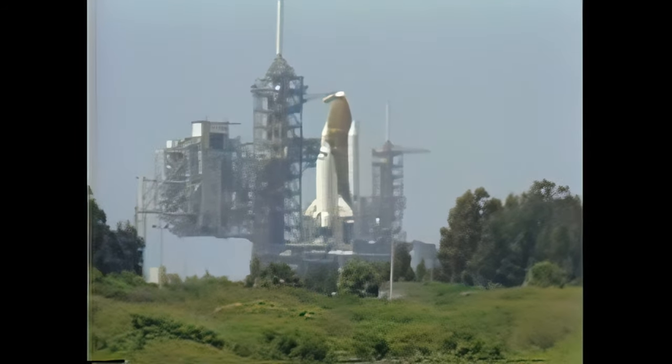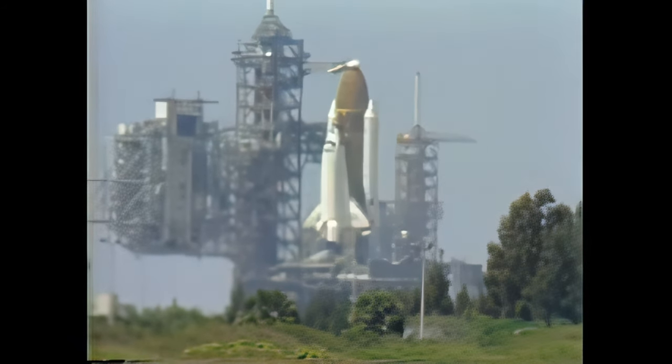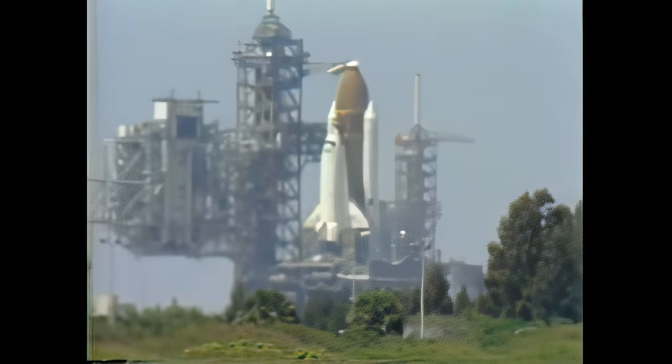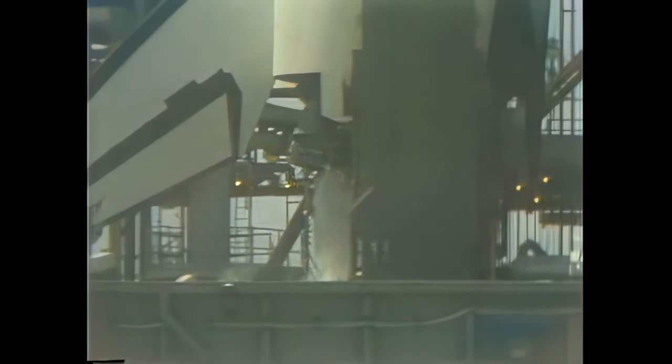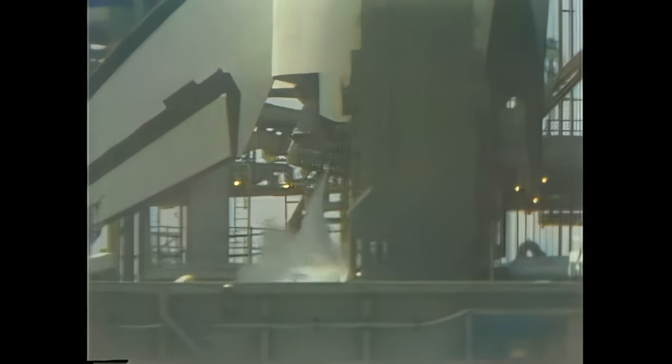The astronauts have closed their visors. T minus four minutes, 30 seconds and counting. The firing circuit for the solid rocket booster's ignition and range safety destruct devices has been armed by a ground launch sequencer command, accomplished by a motor driven switch called an arm and safe device. The system is then inhibited to prevent premature ignition. The main engines on the orbiter will be started at the T minus 6.8 second point. It takes three seconds for them to reach 90% thrust, at which time the solid motor ignition sequence starts.